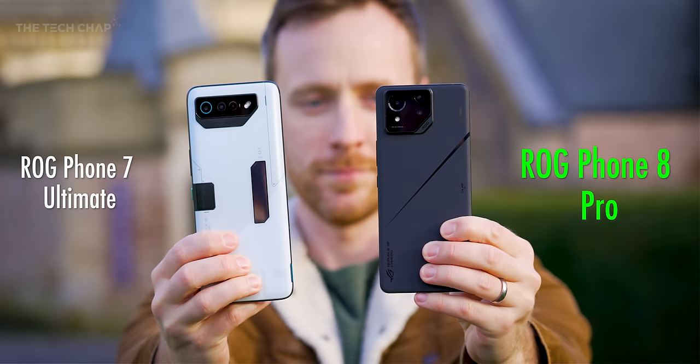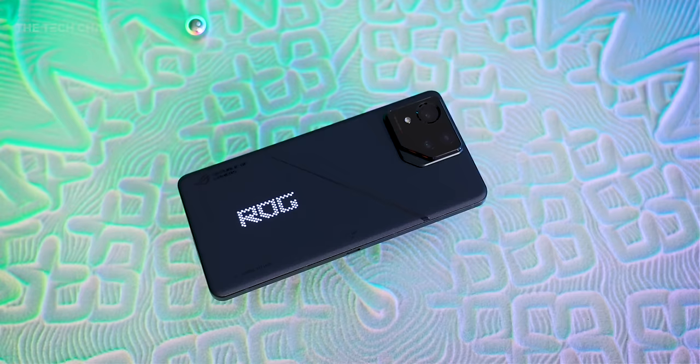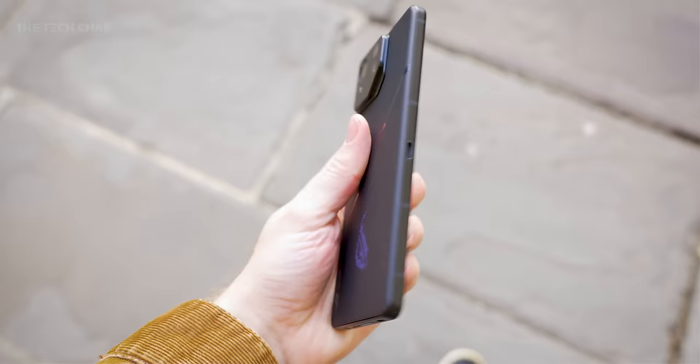Versus the previous top dog ROG Phone 7 Ultimate which I've got here, the Phone 8 feels all grown up and kind of serious. It's 9% lighter, 15% thinner with shrunk down bezels, and it makes a heck of a difference. This thing feels like a premium flagship phone — it's much easier to hold, and the build quality is fantastic.